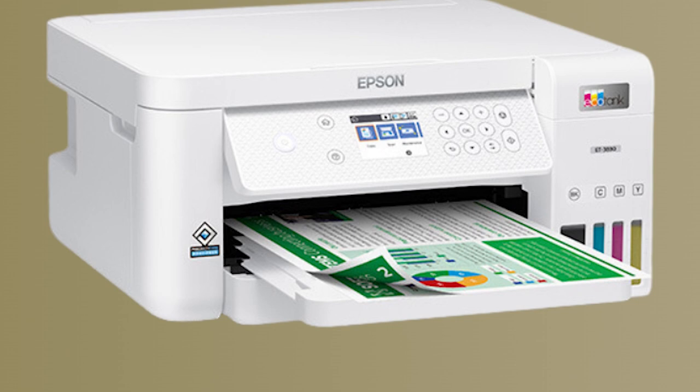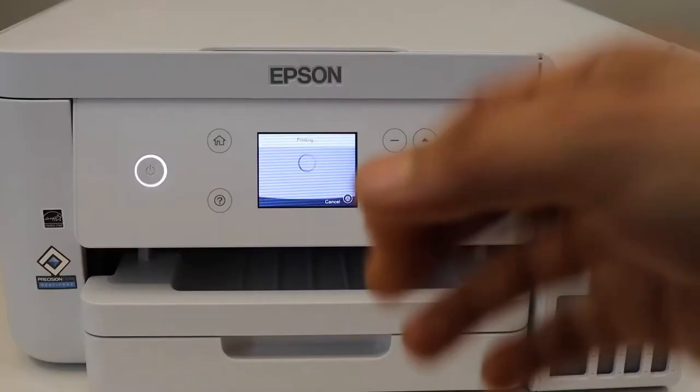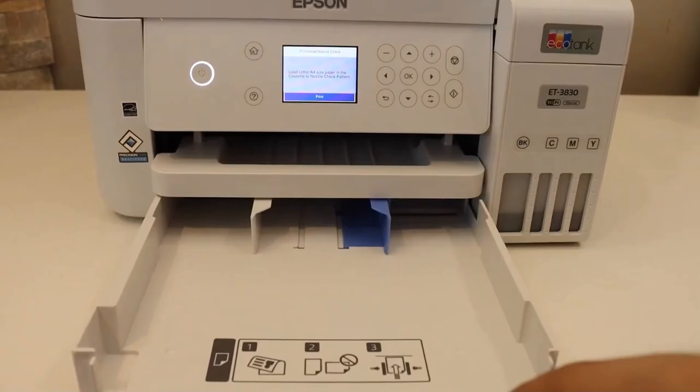The 2.4-inch color display is a user-friendly addition that simplifies operation and navigation. Mobile printing is made easy, with numerous options including the Epson Smart Panel App, Epson Email Print, Epson Remote Print, and compatibility with Apple AirPrint and Android printing. This gives you the flexibility to print from almost any device, anywhere.